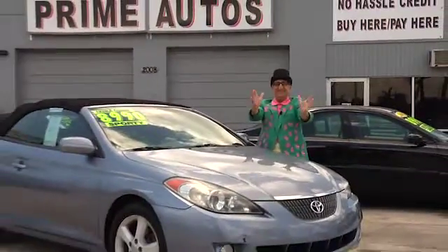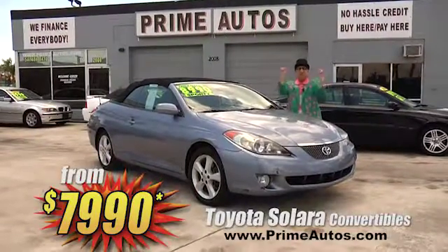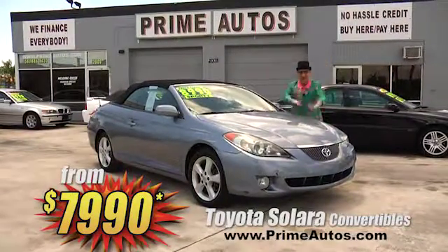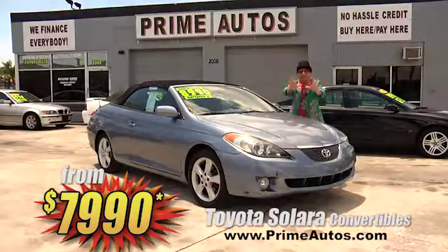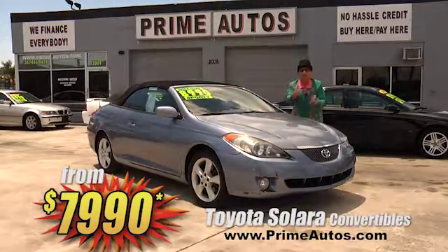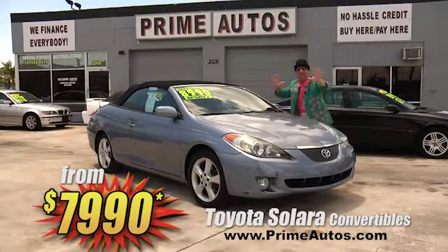The Deal Man says the summertime is the right time to drop your top and show what you got — whenever you want — in a gorgeous Toyota Solara convertible. And check this out: we've got two to choose from, both loaded and priced from only $7,990.